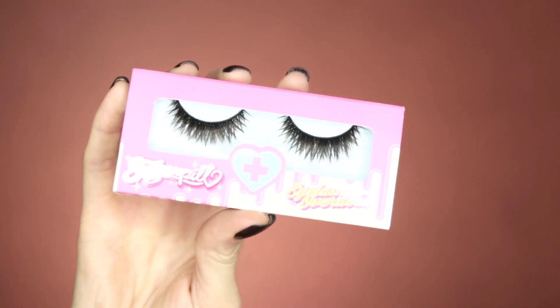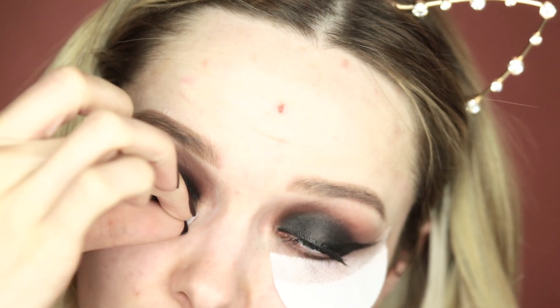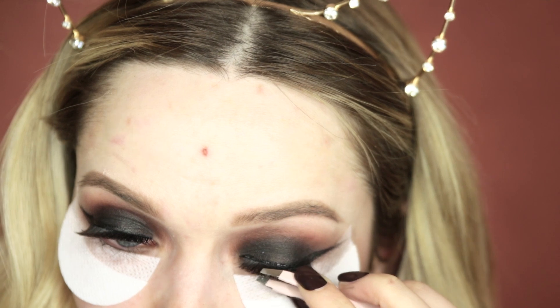For my lashes today I'm going for the Sugarpill Saint Eyelashes. Now that the majority of my eye makeup is done I'm just going to peel off those shadow shields.